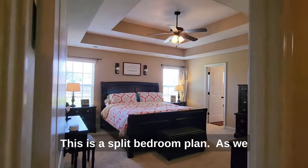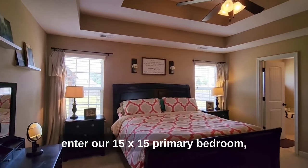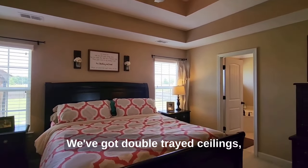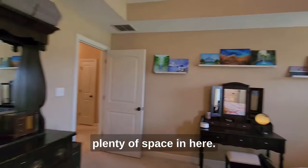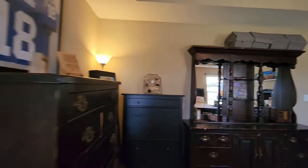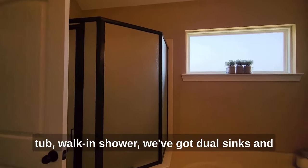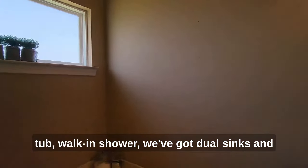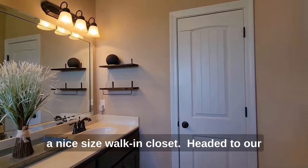This is a split bedroom plan. As we enter our 15 by 15 primary bedroom, we've got double tray ceilings and plenty of space. Coming into our primary bath, we've got a corner tub, walk-in shower, dual sinks, and a nice size walk-in closet.